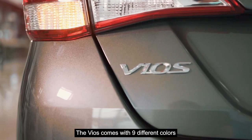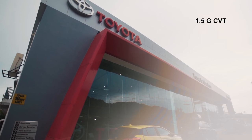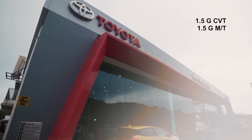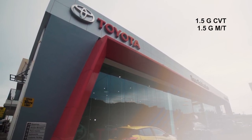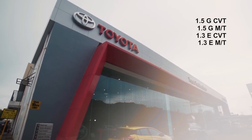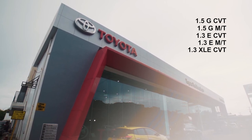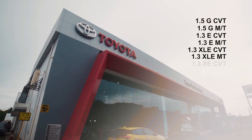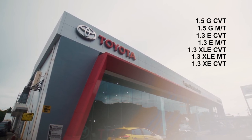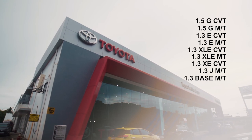The Vios comes in 9 different colors. The Vios variants are: 1.5G CVT, 1.5G manual transmission, 1.3E CVT, 1.3E manual transmission, 1.3XLE CVT, 1.3XLE manual transmission, 1.3XE CVT, 1.3J manual transmission, and 1.3 Base manual transmission.